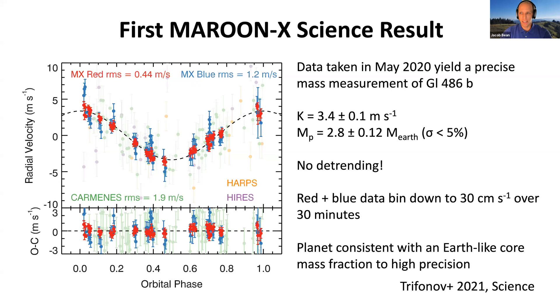The radius is known to comparable precision from the TESS photometry, so we have a precise density measurement for this planet. The radial velocities show a scatter of only about 30 centimeters per second when binned over 30 minutes combining the blue and red arm data — far exceeding the precision of previous instruments. For comparison, the RMS of the Carmenes data is about two meters per second. This curve is shown with no detrending to the radial velocity measurements. Stellar activity is a key limiting factor for radial velocity measurements, but here it wasn't necessary — this is a fairly old, slowly rotating M dwarf with low activity.